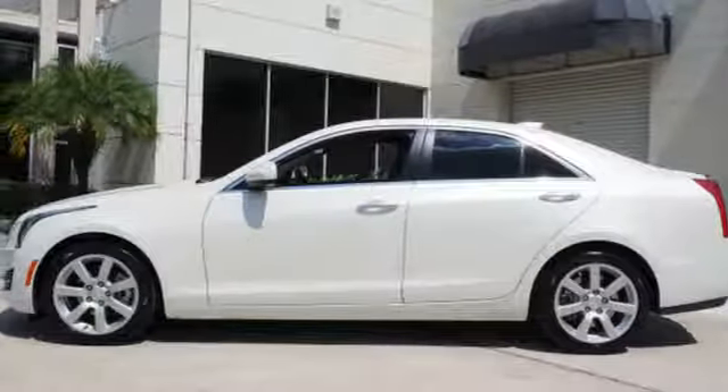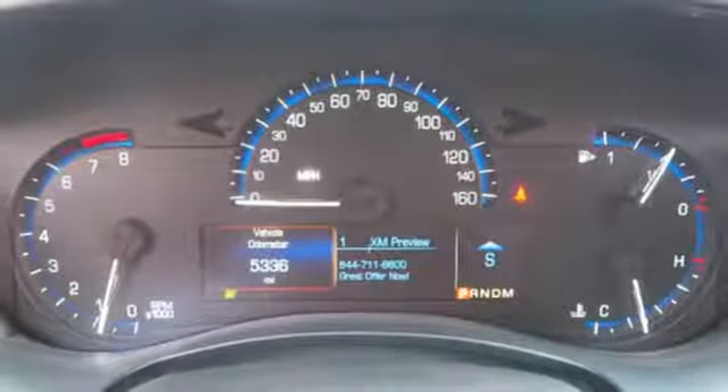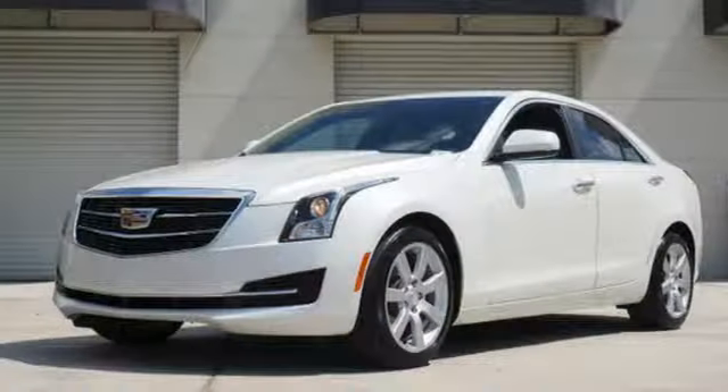with Stabilitrack and all-speed traction control. This ATS is the right choice for excellence in luxury and performance.